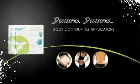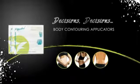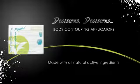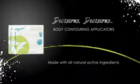Are you ready to get your sexy back? The exclusive body contouring applicators from It Works are made with all natural active ingredients to give you contouring results in as little as 45 minutes.